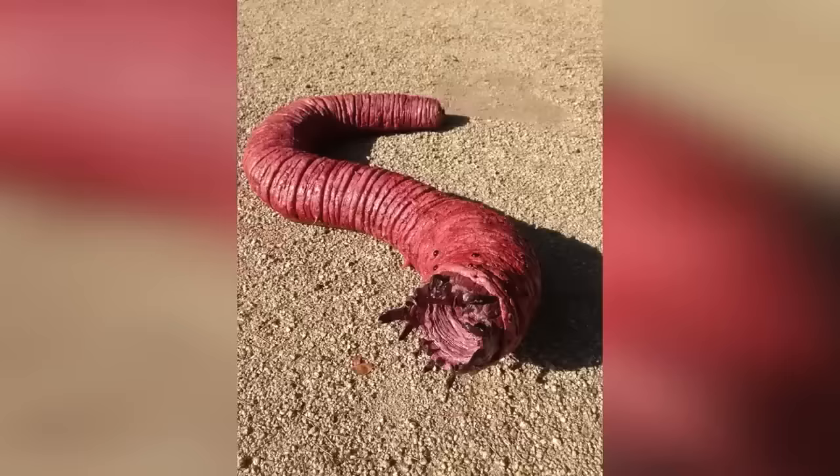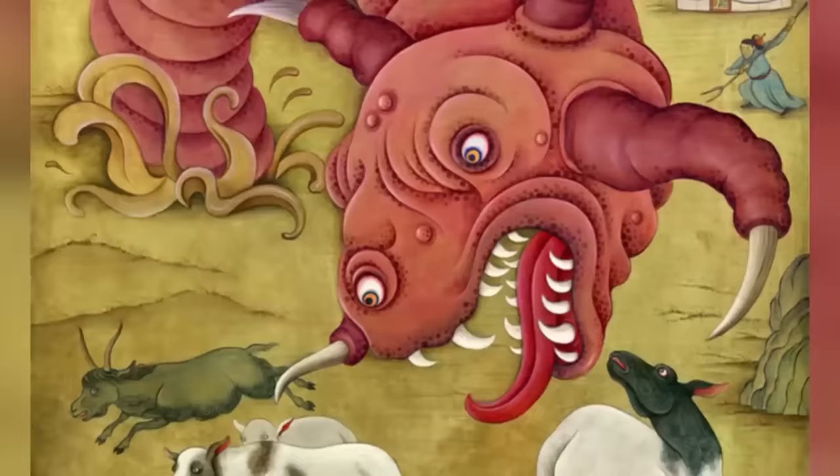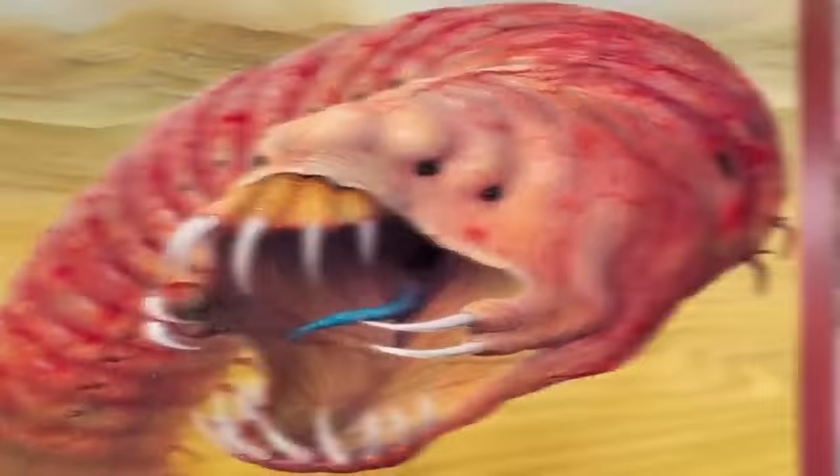Number 5 — The Mongolian Death Worm. The death worm has never officially been found, but the legends are enduring and reported sightings plentiful. The worm is said to be between 2 to 5 feet long, shaped like a sausage with neither head nor tail, and so poisonous that touching it would cause instant death. Some accounts say it spews deadly sulfuric acid and emits a deadly electrical charge. The Mongolian Death Worm first came to light in the west when explorer Roy Chapman Andrews wrote about his expedition into the Gobi Desert in 1926, finding that Mongolian natives firmly believed in its presence.